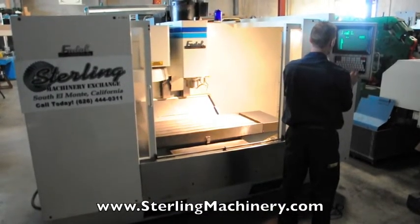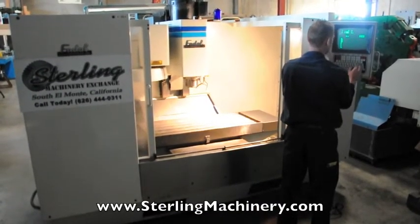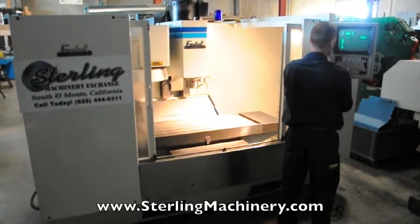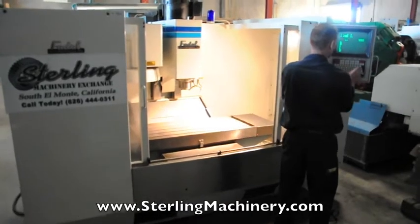Sterling Machinery is proud to offer this used 40 by 20 Fadal machining center with a Fadal 88 CNC controller. This machine is in good running condition.